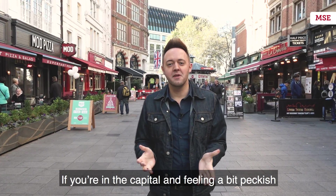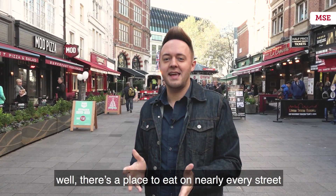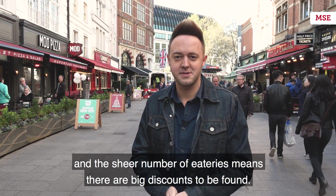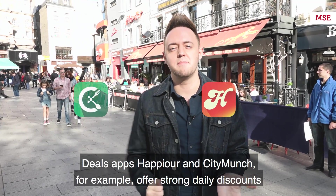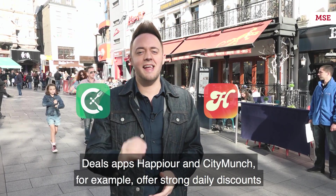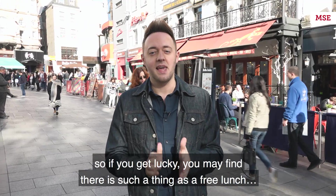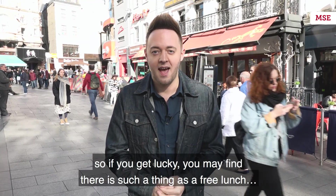If you're in the capital and feeling a bit peckish, there's a place to eat on nearly every street, and the sheer number of eateries means there are big discounts to be found. Deals apps Happy Hour and City Munch, for example, offer strong daily discounts and even occasional flash freebies. So if you're lucky, you may find there is such a thing as a free lunch.